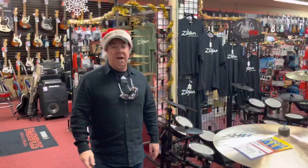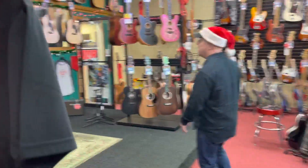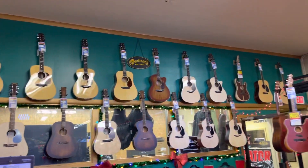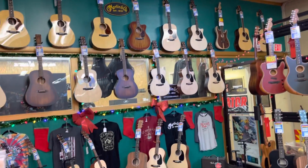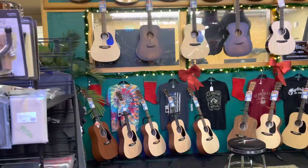Looking for a Martin guitar? Look at this supply — Triple O 28, Double O 28, Triple O 42s, HD-35.